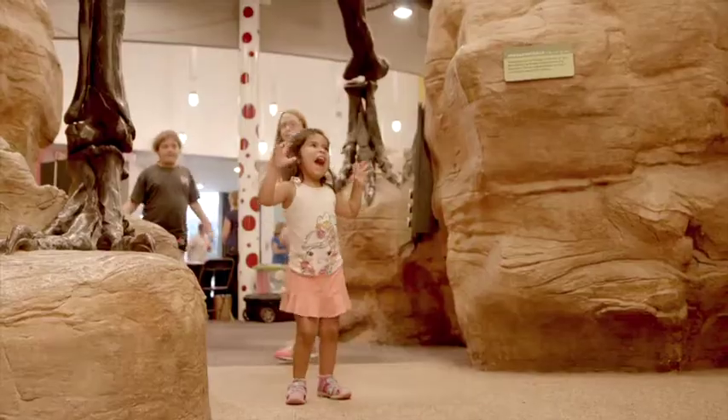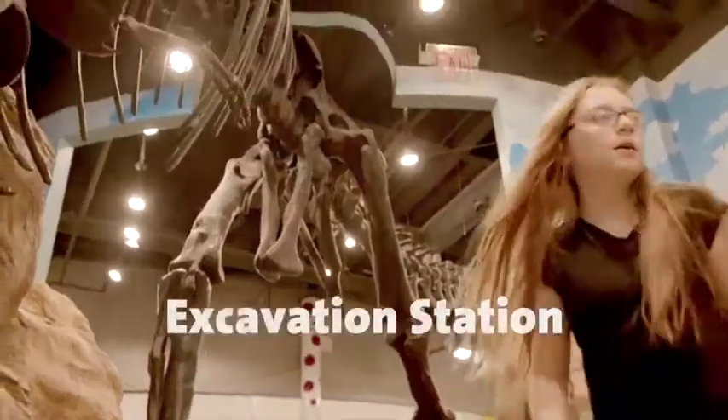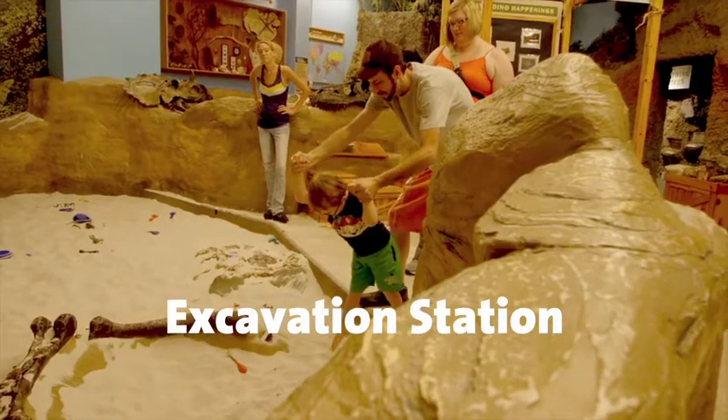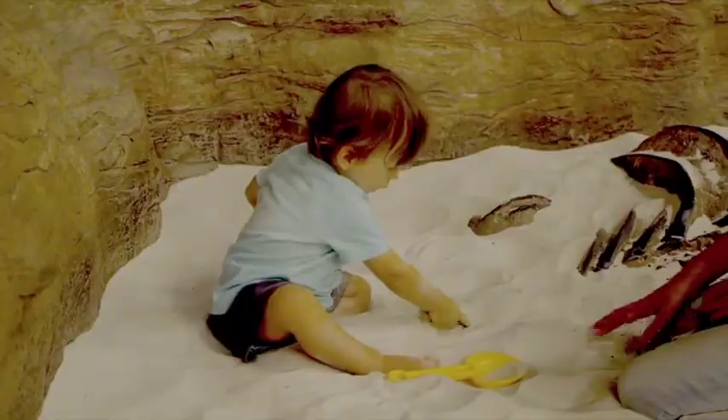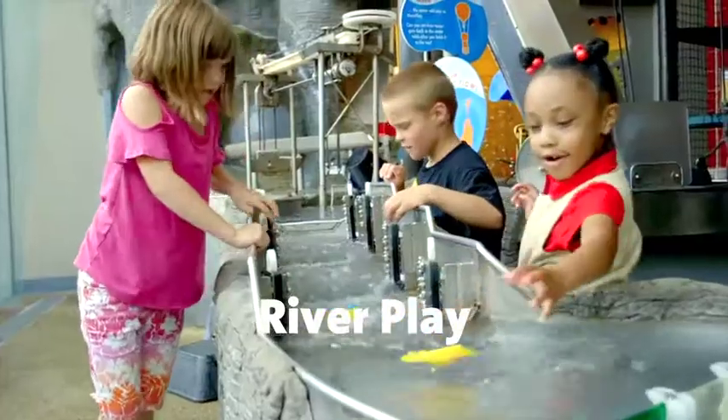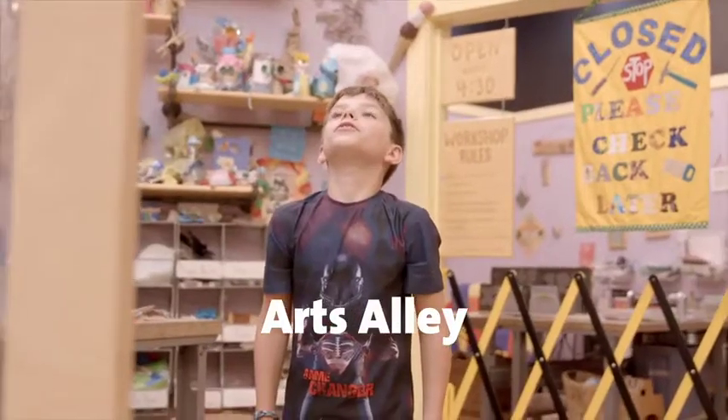Creative Discovery Museum is a children's museum in downtown Chattanooga. It wants children just like you to explore, innovate, create, and play. And maybe you've visited us before — we've been here for 25 years. There are a lot of exhibits for you to play in, from Excavation Station where you can dig for dinosaur bones, River Play where you can play with the water, or Arts Alley where you can create your own works of art.